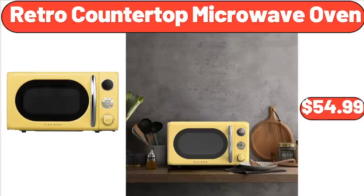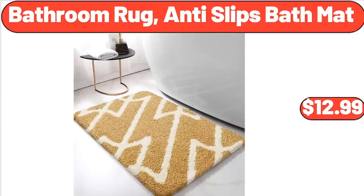Retro Countertop Microwave Oven, $54.99. Bathroom Rug Anti-Slip Bath Mat, $12.99.